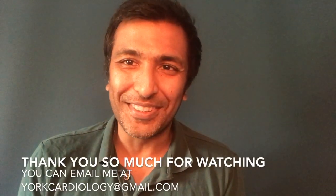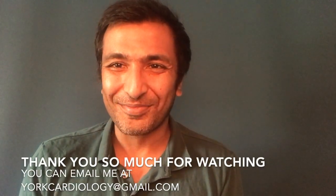So this brings me to the end of this video. I hope you found it useful. Thank you so much for watching. All the best.